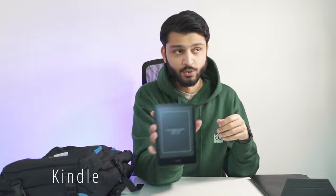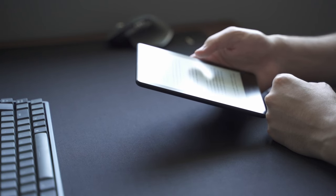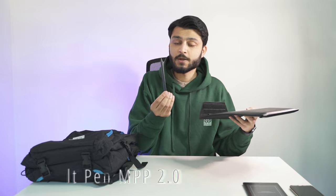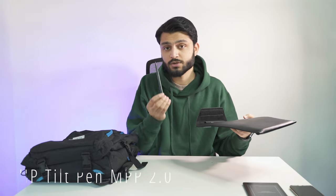Moving on to the electronics — within the same pouch as the laptop I keep the Kindle Paperwhite 2022. This was a good purchase for me because when I'm reading on the London Underground, being able to read with one hand is very important. I've made a short video about whether it's worth it, which I'll link in the description. The folio case also has a place for the HP Tilt Pen, which is what I use when taking notes in OneNote.